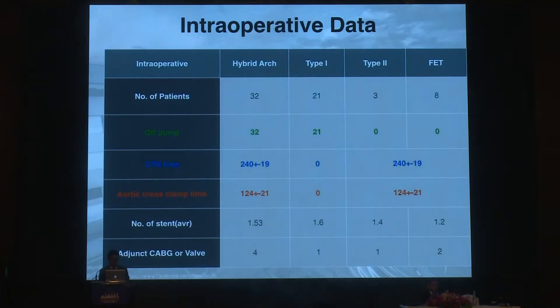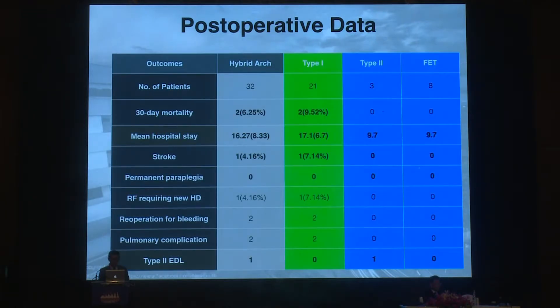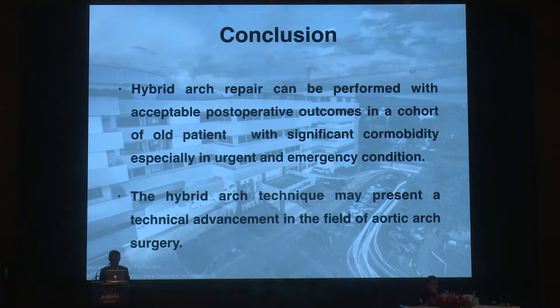Our intraoperative data: type one cases were all performed off-pump. CPB was used for type two and frozen elephant trunk cases. Mean CPB time was around four hours and clamp time around two hours. The 30-day mortality of two cases occurred only in type one hybrid arch repair, approximately 10%. Stroke occurred in only one patient with type one hybrid arch repair, and two type one cases required reoperation for bleeding. In conclusion, hybrid arch repair can be performed with acceptable postoperative outcomes in patients with significant comorbidities in emergency or urgency conditions, and may represent a technical advancement in aortic arch surgery.